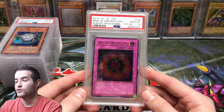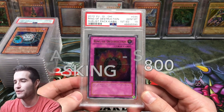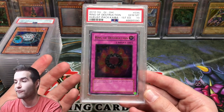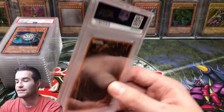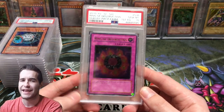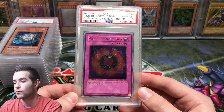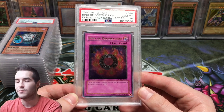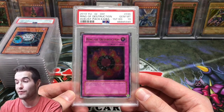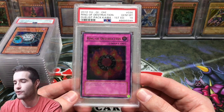Then I have a Ring of Destruction from Duelist Pack Kaiba, First Edition. This one was tough to find comparable data on other than raw value, but Duelist Pack Kaiba has gotten really expensive and this is an Ultimate Rare First Edition PSA 10. I settled on an asking price of $800. Since the box is now worth a couple thousand and the Blue Eyes Super Rare is like $1,500 to $2,000, I figured an Ultimate Rare First Edition at $800 is pretty reasonable.